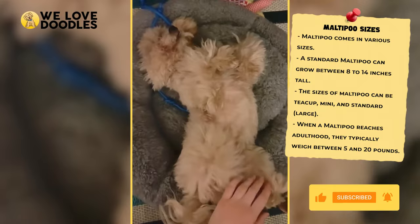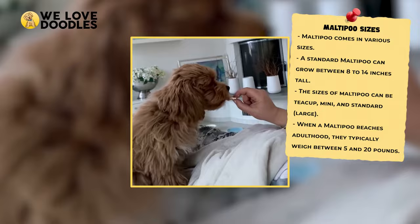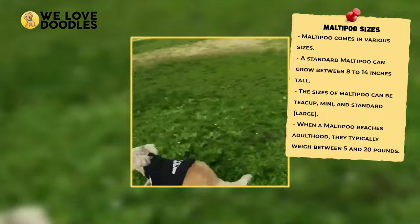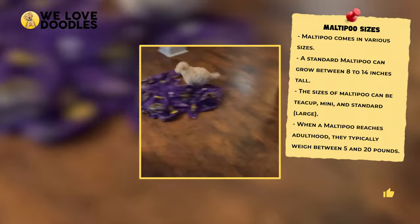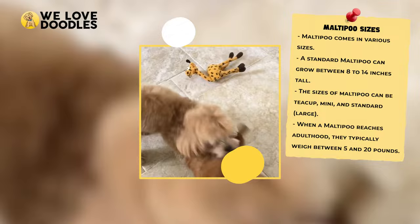A smaller dog is more likely to become skittish of people and other animals, but will also require less exercise and room around your house. A bigger Maltipoo is great for people that want a more active dog, but you will also need to adjust your lifestyle more to keep them satisfied. Both have their advantages, so give it some thought on what kind of experience you're looking for.